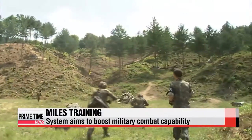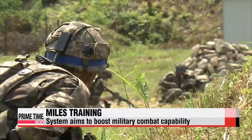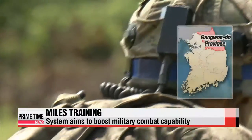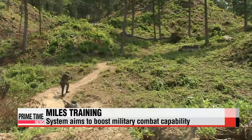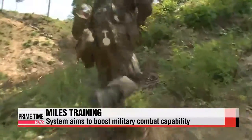It's a realistic battle simulation, minus the real bullets, and it's called MILES — short for Multiple Integrated Laser Engagement System. A training session is underway at the Korea Combat Training Center in Gangwon-do Province. MILES provides a tactical engagement simulation for direct-fire force-on-force training using laser bullets that won't damage the eyes.